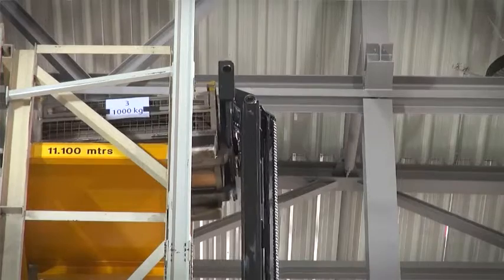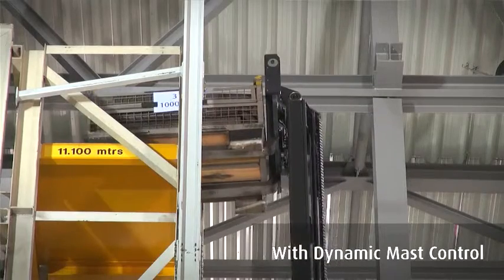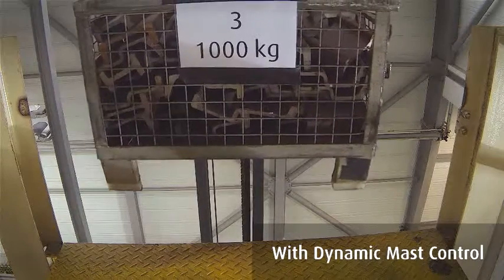DMC is beneficial when the mast oscillates operating at high lift heights. The mast oscillations are being compensated and the mast becomes more stable. DMC enables faster, smoother and safer load handling and significantly increases productivity.